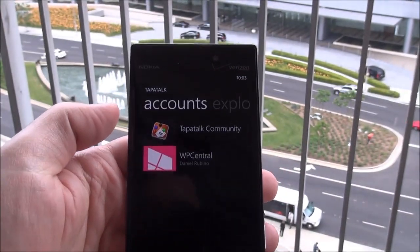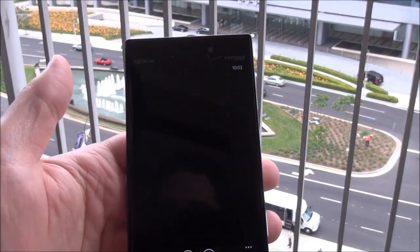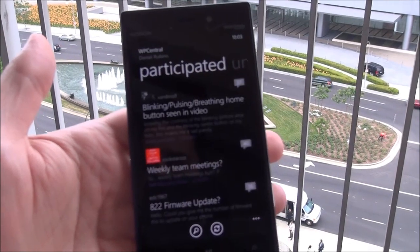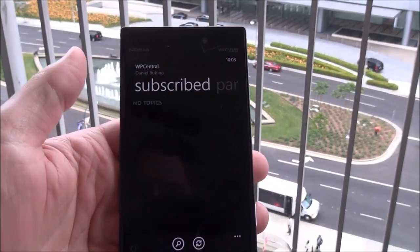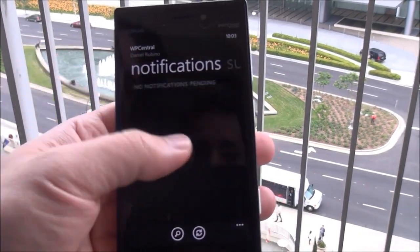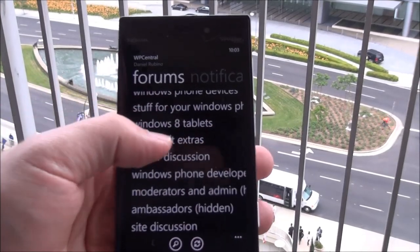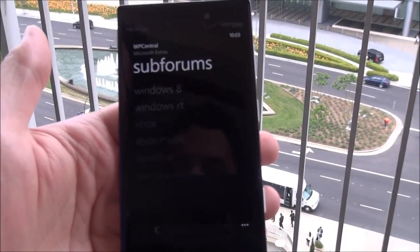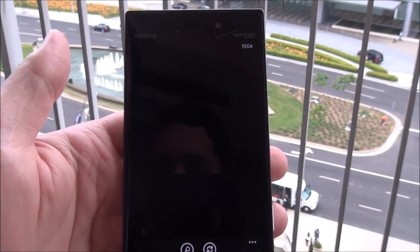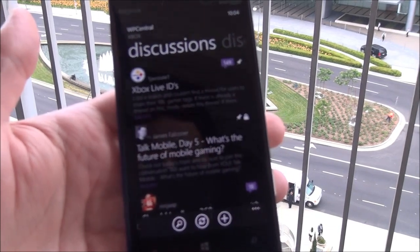Let's head back over to the accounts page. We'll go to Windows Phone Central — I can tap here. You can see it loads participated forums up for you that you've been in, subscriptions, any notifications that you received, and of course the general forums where you can drill down into the various areas. This is actually a really nice option for a lot of people who frequent quite a few forums and want an all-in-one sort of app.